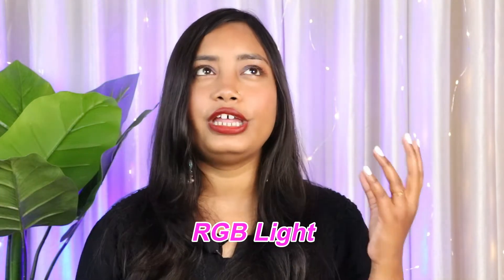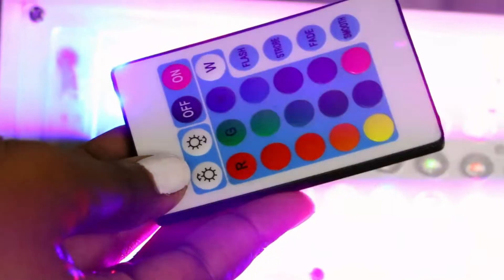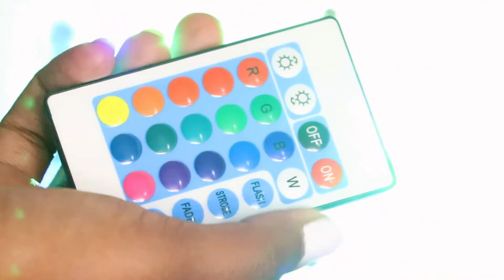Let's move to the last part of this haul, which is very creator-friendly. I'm talking about this RGB light. You've probably seen many YouTubers and Instagram creators use colorful backgrounds — green, blue, pink — and they use this. It's an RGB light that can display a single color or cycle through multiple colors, and it comes with a remote so you can control the color. People don't usually share these tips about what lighting they use, but I'm sharing because I want you guys to grow. It's very budget-friendly — only 350–400 rupees. Link is in the description box.